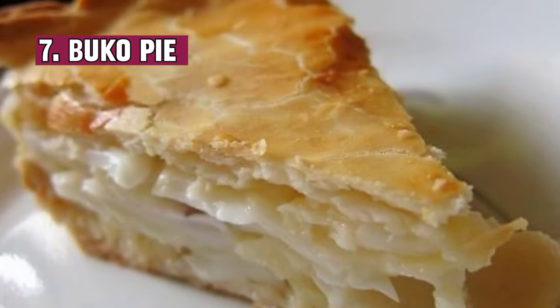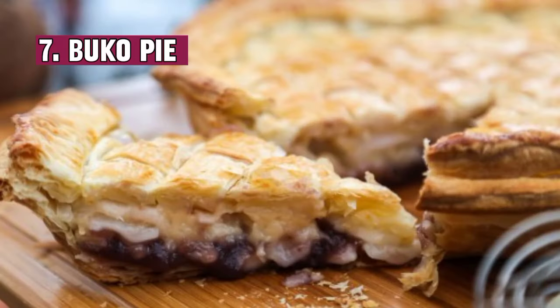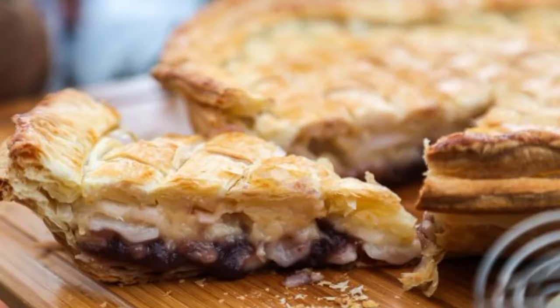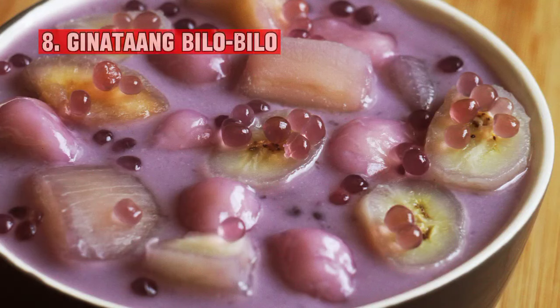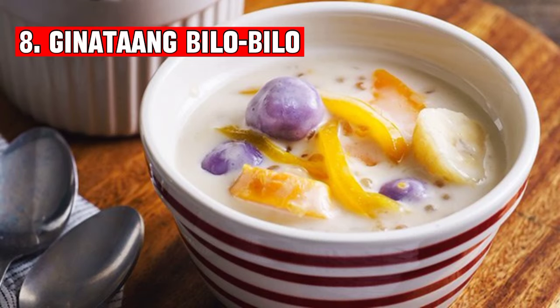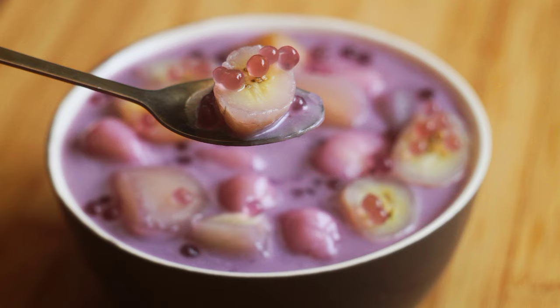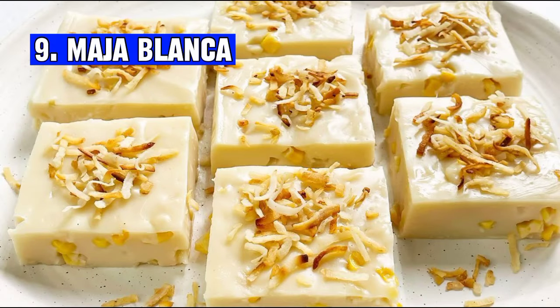Number seven: Buko pie is a traditional Filipino dessert made with a flaky crust and a filling of young coconut meat and custard. It's a popular delicacy in the Philippines. Number eight: Ginataang bilo-bilo is a traditional Filipino dessert made with glutinous rice balls, sweet potato, sago pearls, and ripe jackfruit cooked in coconut milk and sugar.